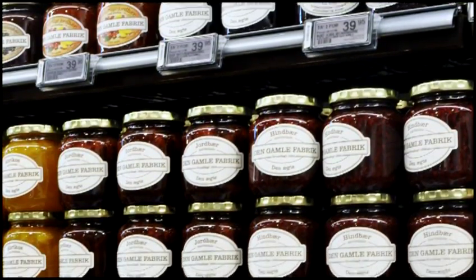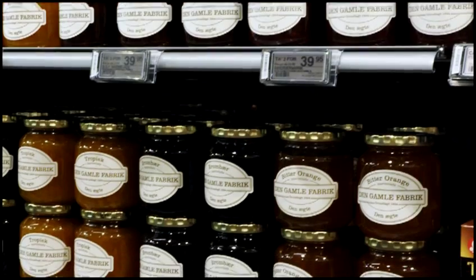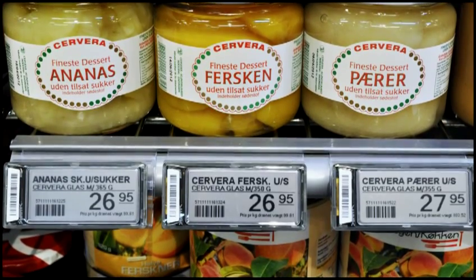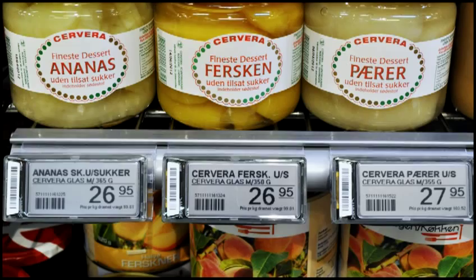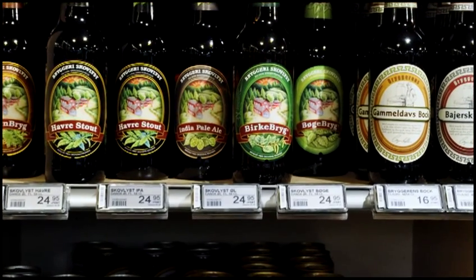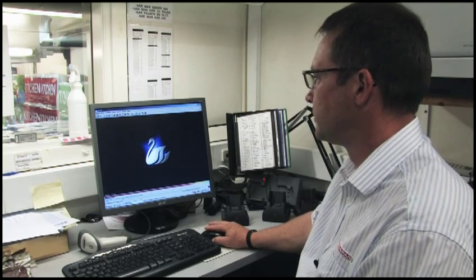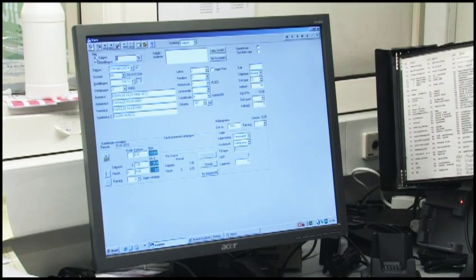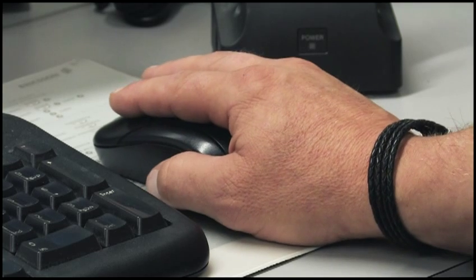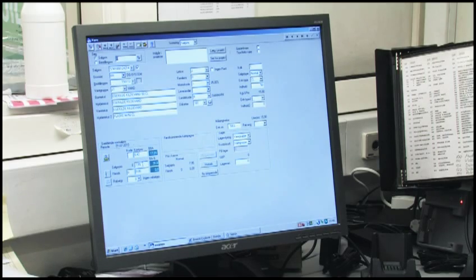We've calculated the return on investment, and we can definitely see that there will be significant time savings in not having to use paper shelf labels. ZBD's shelf labels and the Brice system control price changes both during a normal day when individual items change, as well as during promotions — where prices are updated at the start of the promotion and then automatically returned to their original price once the promotion ends. Store staff no longer have to go out and remove or change the paper shelf labels — the system manages it all, so this is a significant saving.